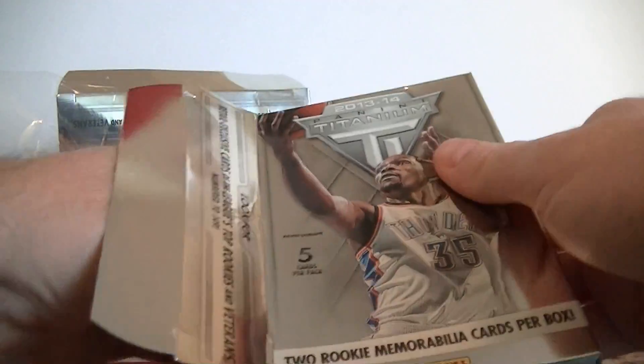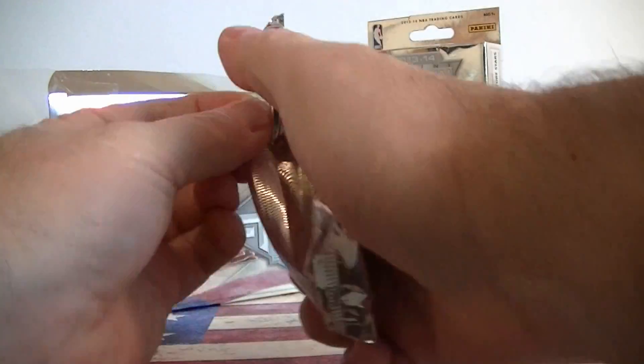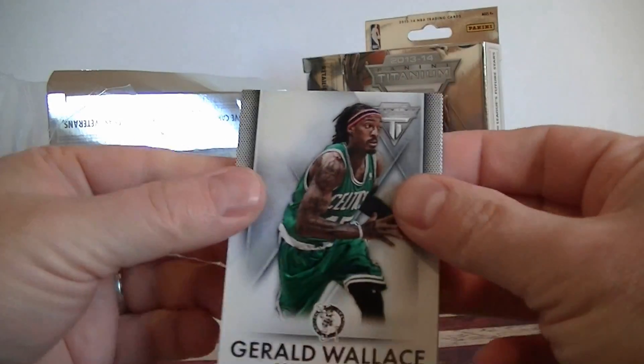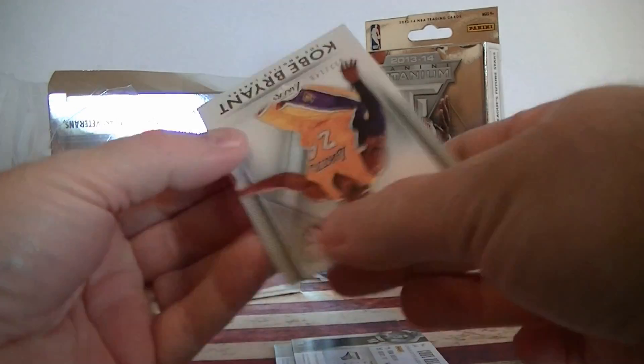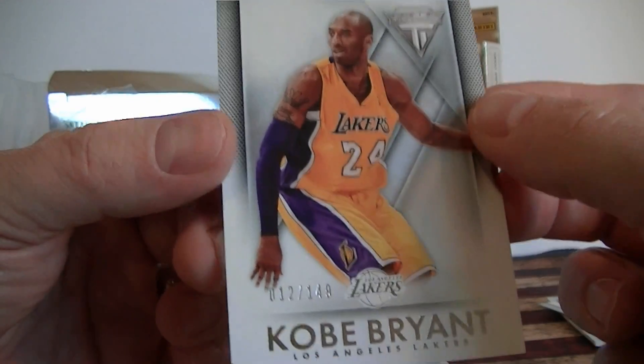I don't know how much these were at retail — I imagine they were at least $20 probably. Pack two: Gerald Wallace, Aldridge. Very nice — numbered Kobe Bryant, numbered 149. Very cool.